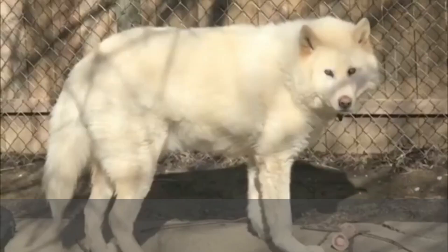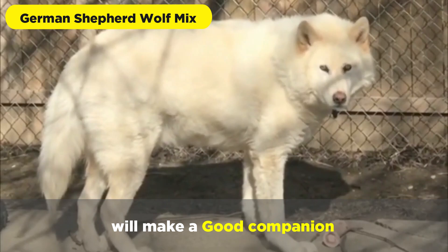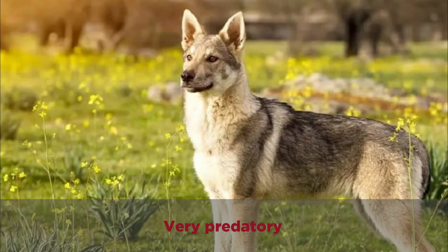A German Shepherd Wolf mix will make a good companion, will be difficult to train, intelligent, and very predatory, and are heavily regulated or even banned in multiple locations.